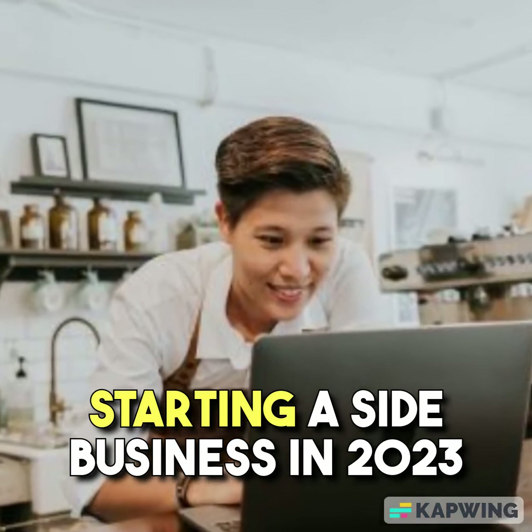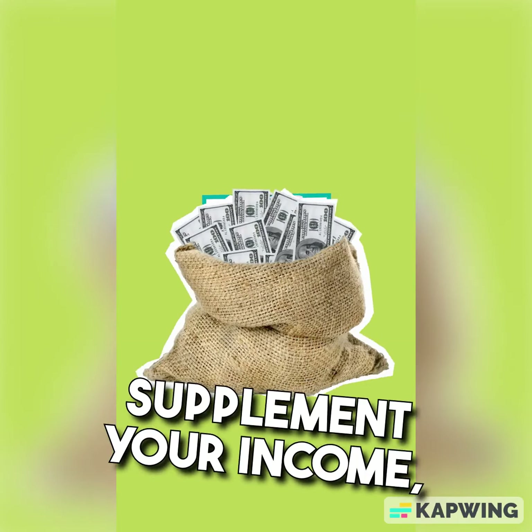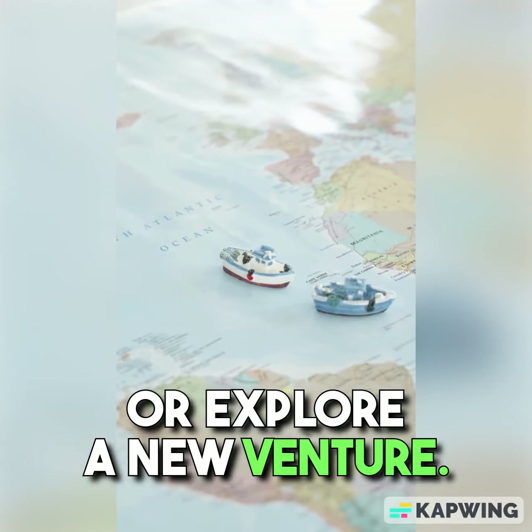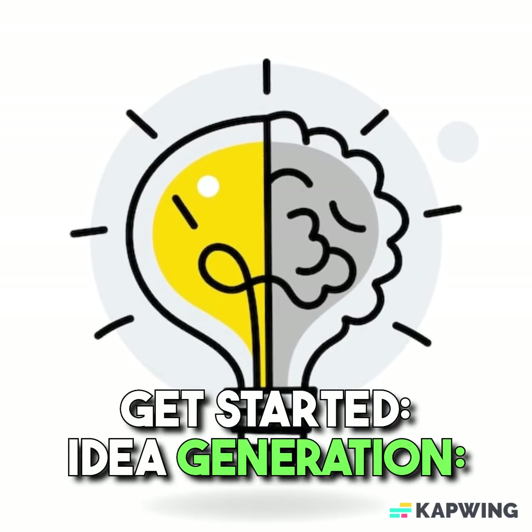Starting a side business in 2023 can be an excellent way to supplement your income, pursue a passion, or explore a new venture. Here are the steps to help you get started.